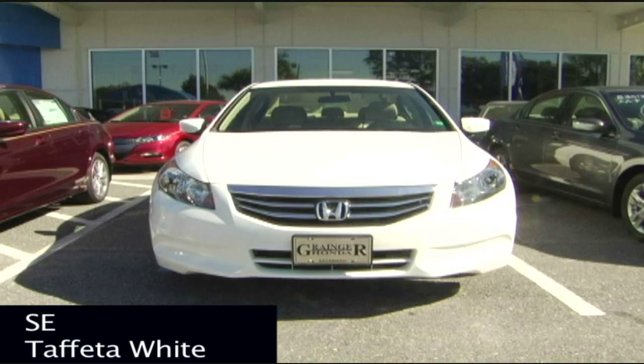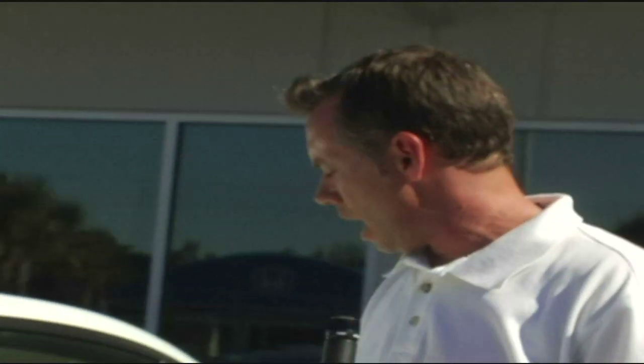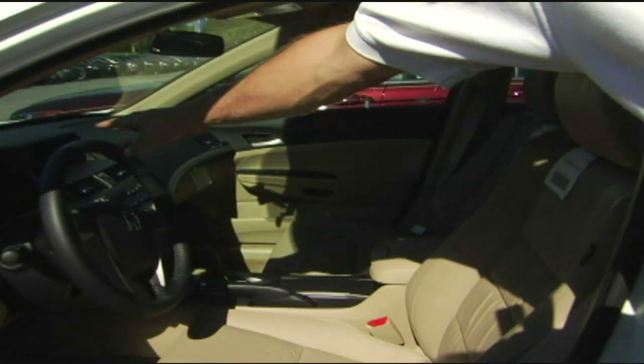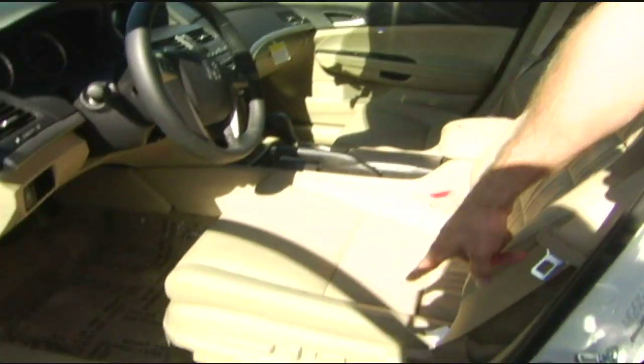Brand new for this year, the 2011 Honda Accord SE model. In this model you still get the 16-inch alloy wheels, but you also get leather-trimmed seats, a leather-trimmed wrapped steering wheel, heated front seats, and power two-way lumbar support. This is really a great value for the 2011 Honda Accord SE model.